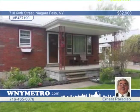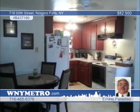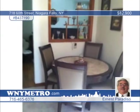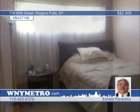This three-bedroom, one-and-a-half-bath brick ranch features a newer kitchen with refaced cabinets and new floor in 2008. The bathroom and roof were redone in 2003, and there's also an updated furnace and hot water tank. In the backyard, you'll enjoy the privacy of a white, vinyl-fenced yard. Call Ernest Paradiso, and don't let this one get away.